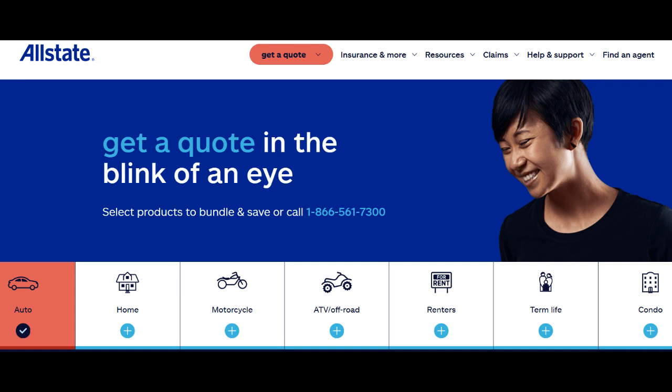In conclusion, Allstate Condo Insurance offers comprehensive coverage, flexibility, and reliable customer service for condominium owners. However, the cost and potential limitations in coverage may not make it the perfect fit for every condo owner. Careful consideration of the pros and cons, along with a review of individual insurance needs and budget, is essential to determine if Allstate Condo Insurance aligns with your objectives.